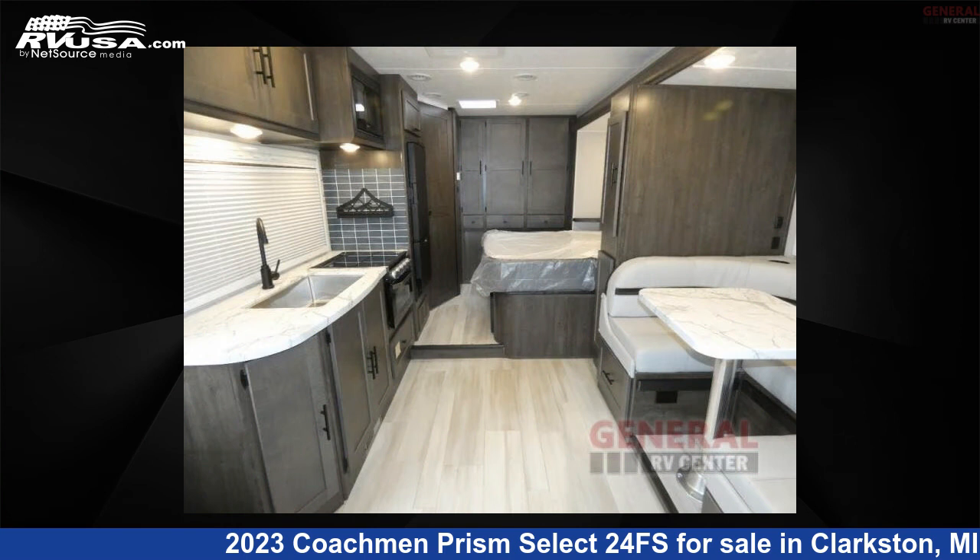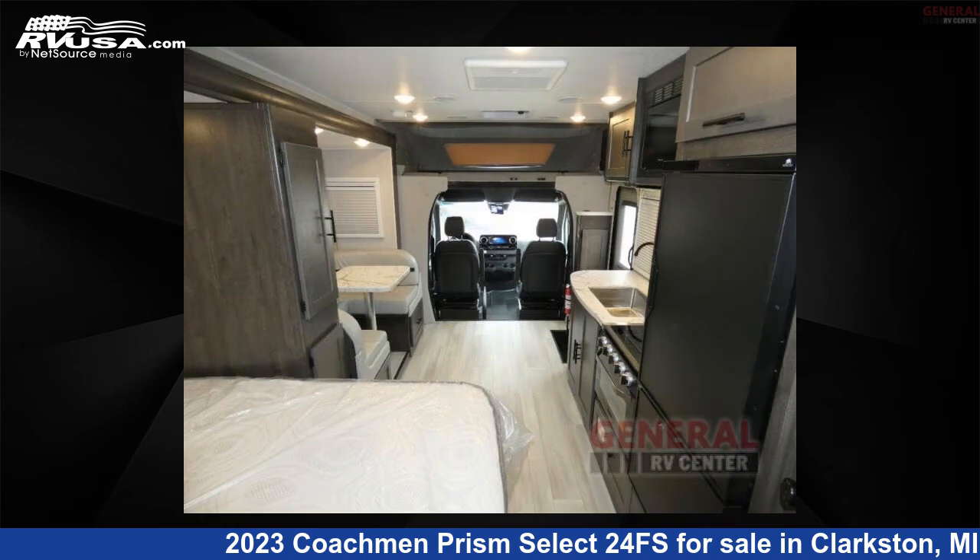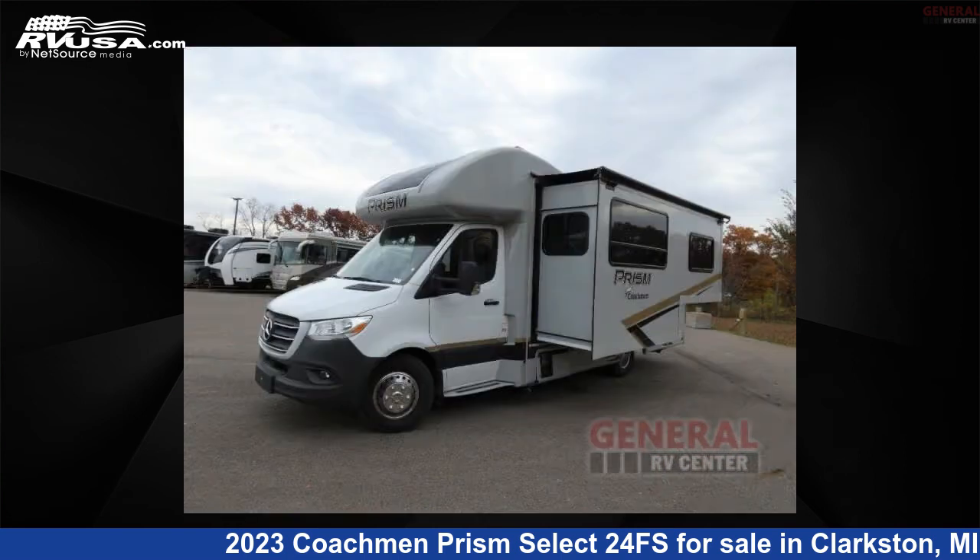This new Coachman is 24 feet 0 inches in length and features one slide-out, sleeps five, and 35 gallons fresh water capacity. The floor plan layout of this Class C features bunk-over-cab, outdoor entertainment, and a U-shaped dinette.